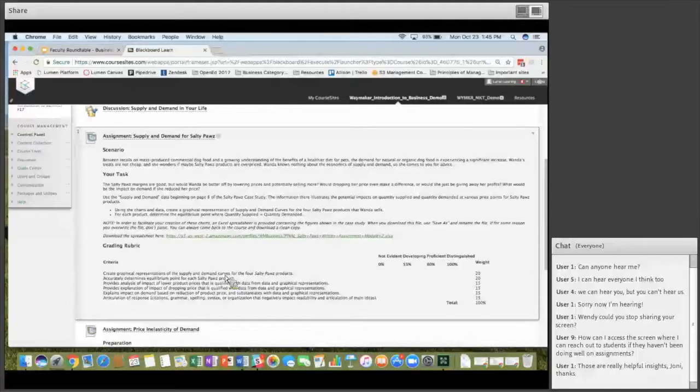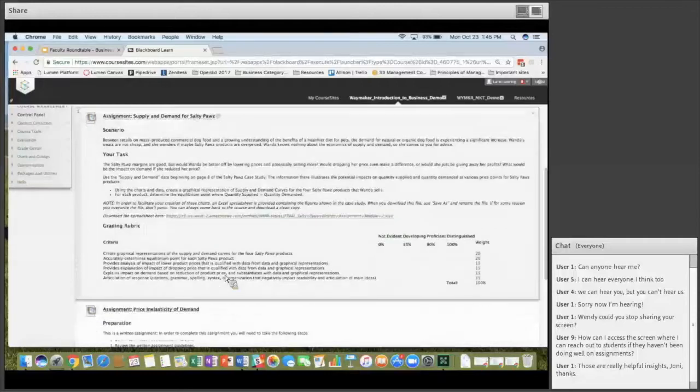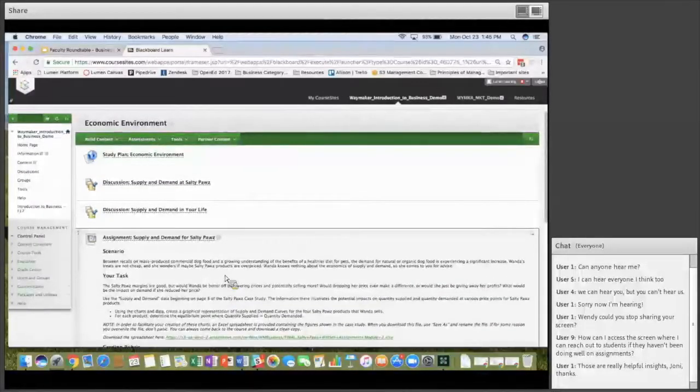Have students commented that they're reading more because they have easier access to materials? On the first day of class, Wendy surveys students to make sure they have reliable internet access — she ran into a student who was homeless and didn't have regular access, so she printed materials for him. For the most part, students have been able to access it, and many read it on their phone. Canvas is user-friendly on the phone, so that works out. Whether or not they choose to read is another matter, but they seem able to access it on a regular basis.